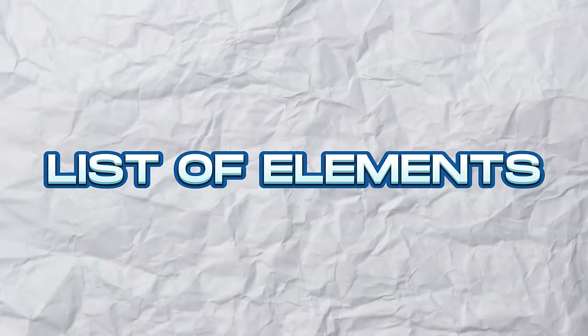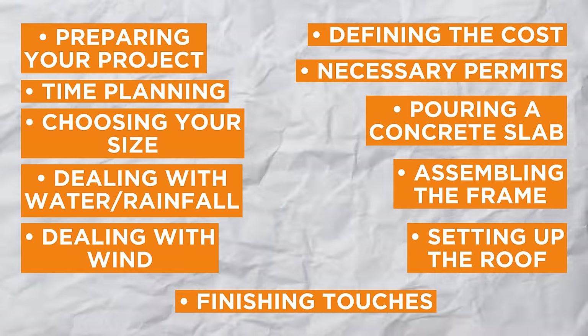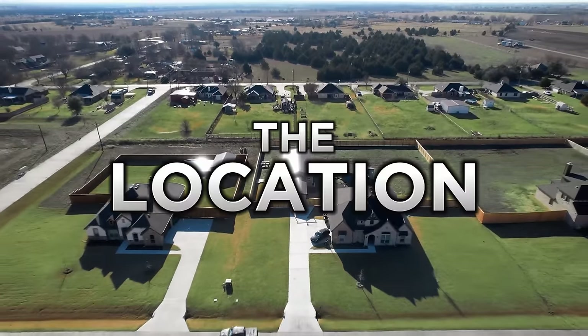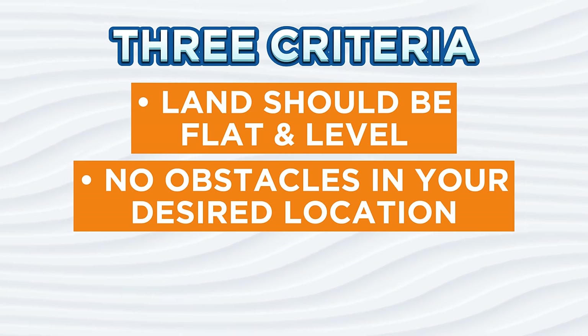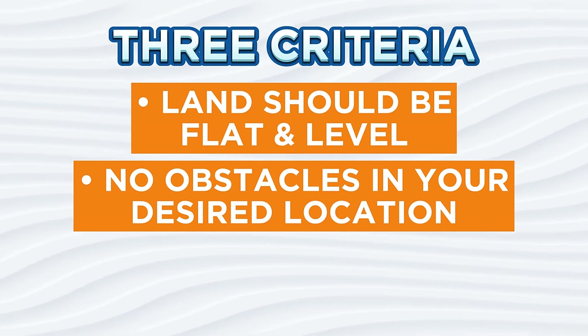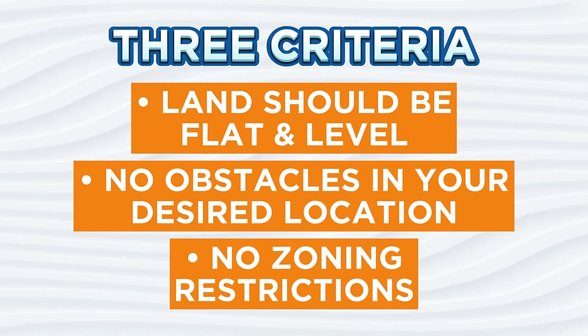Here's a list of all the elements you will have to take care of — we are going to detail them one by one. First, preparation is essential. There are two things you should think about: the location. The chosen location must meet three criteria: the land should be flat and level, there should be no obstacles like trees, power lines, or pipes, and there are no zoning restrictions that would prevent you from building a carport there.